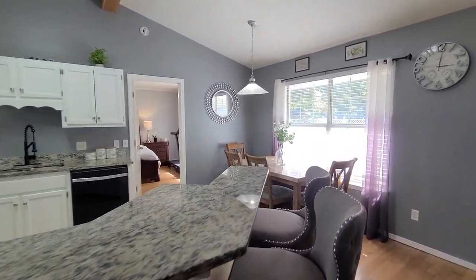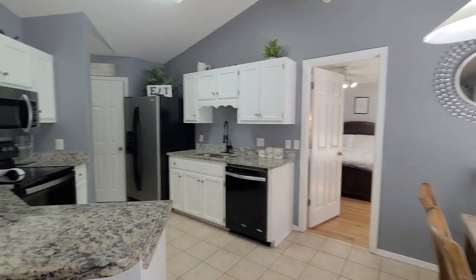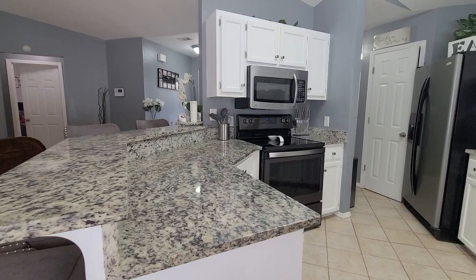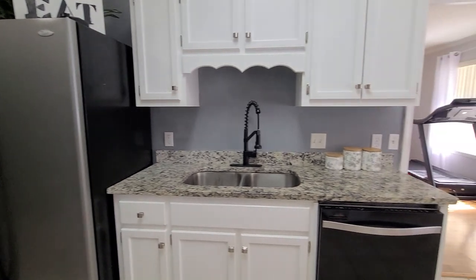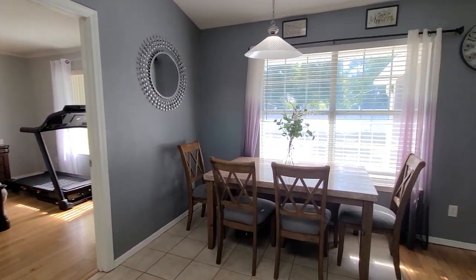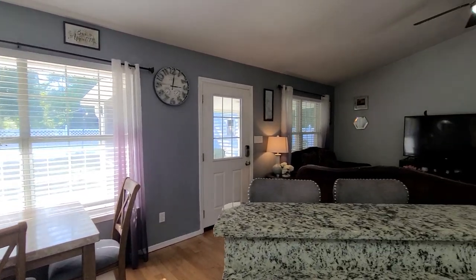Into the kitchen, we have a breakfast bar with seating for four, granite countertops, electric cooktop with built-in microwave, pantry, and a refrigerator with ice and water dispenser. Upgraded hardware on the cabinetry, and as you can see we have a table that seats six over here in the dining space — just a really nice open floor plan.